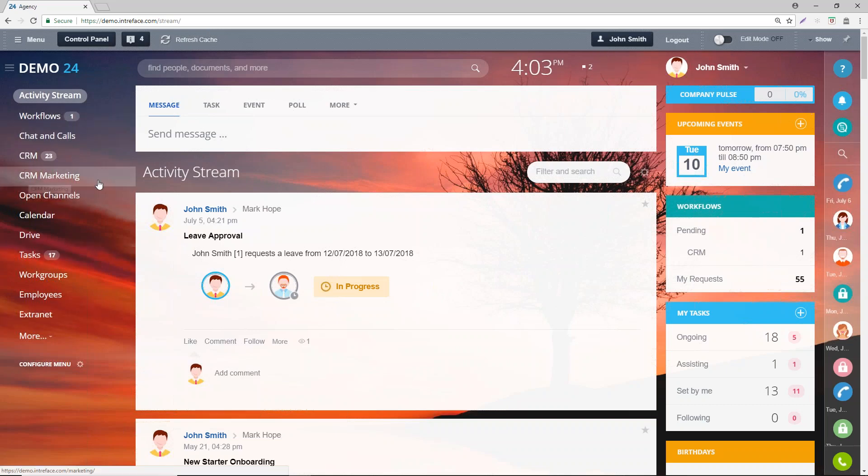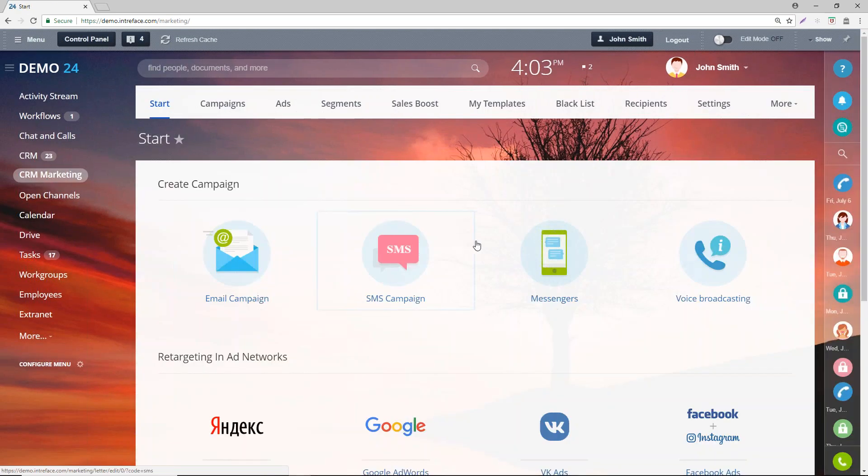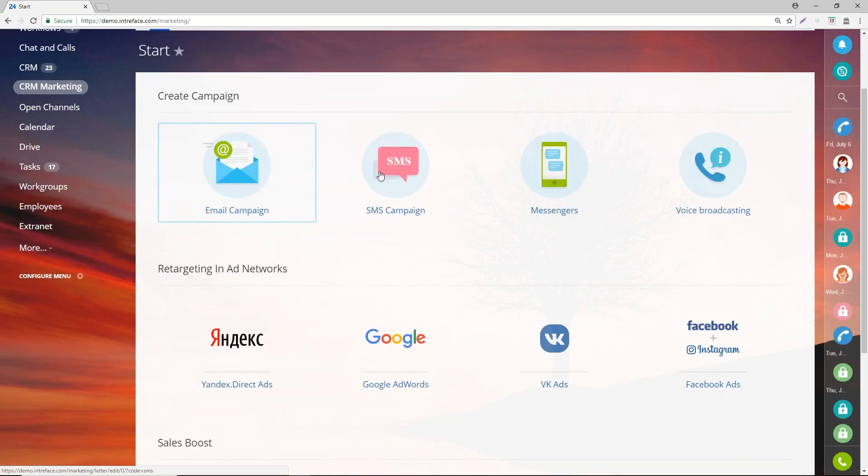If you're already a Bitrix customer, you'll see a new link in your menu called CRM Marketing — now fully live and out of beta, available on all commercial packages. This gives you access to the area where you can build your campaign, segment your list, and track it. Essentially what we've got in here: email campaigns, SMS campaigns, campaigns on Messenger tools on Facebook, and voice message campaigns as well.